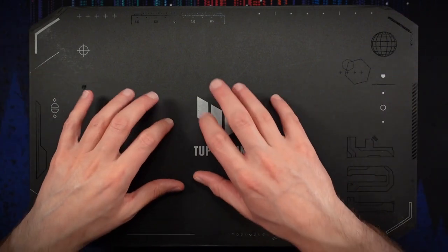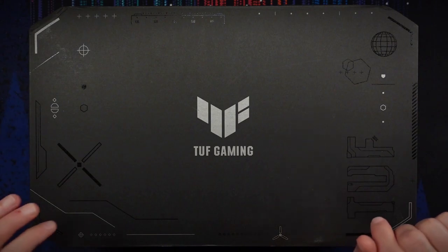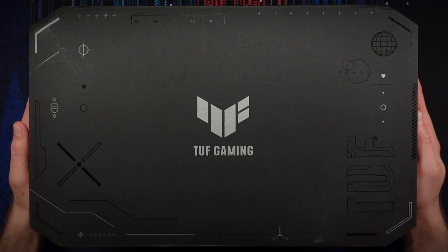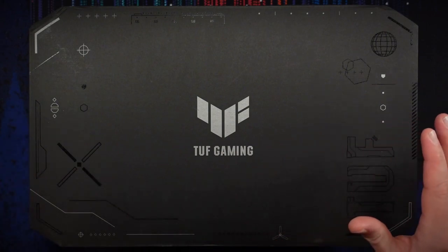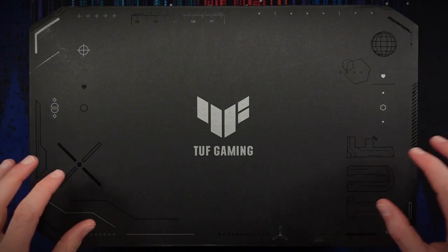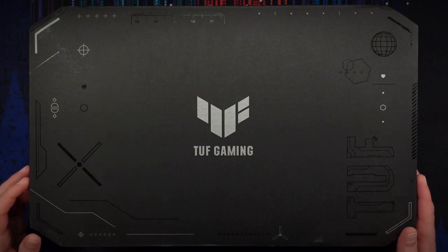Inside we have this matte black cardboard box with a slightly cringe military aesthetic. Like I said, I think the card itself looks fine, but I'm not a big fan of the TUF Gaming mill-spec look. I think it's a little bit cringe, but maybe some people like it. I just prefer when things are more reserved and stay out of the way.